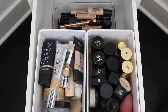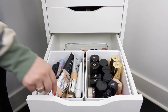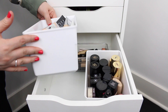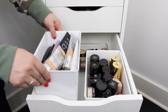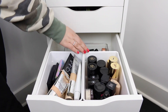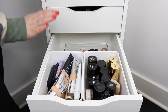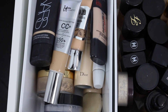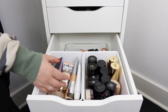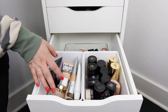Here in this drawer I have all of my foundations and concealers. This is the first drawer that gets deeper, and I have the same white plastic pieces from Ikea that fit perfectly side by side. In this bucket here I have all of the foundations I use more often, and over here are foundations I really don't use very much — they're all the lighter coverage foundations, tinted moisturizers, CC creams, and stuff like that, because you know me, I love a fuller coverage.